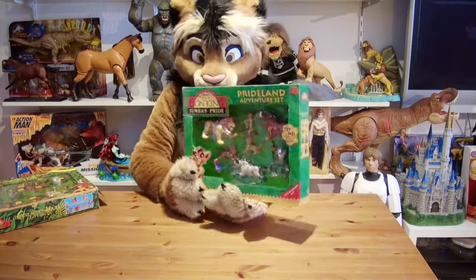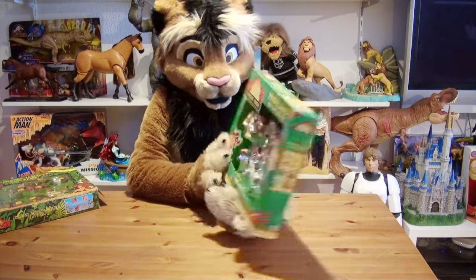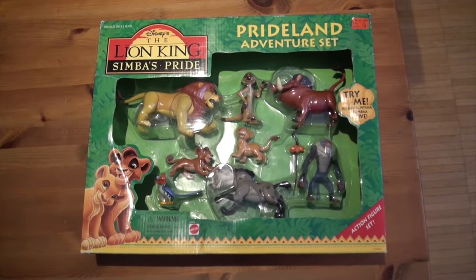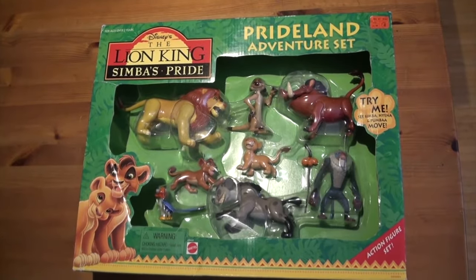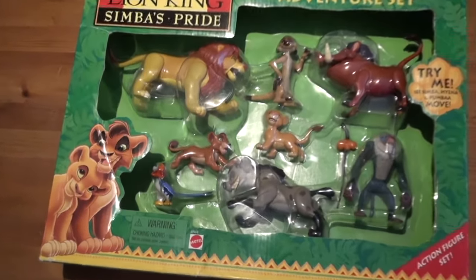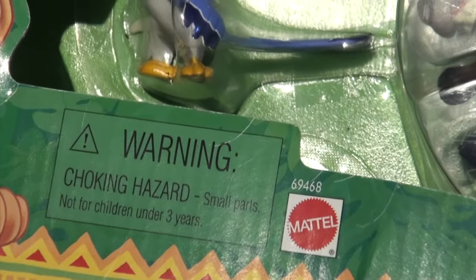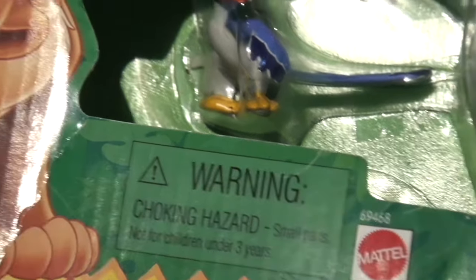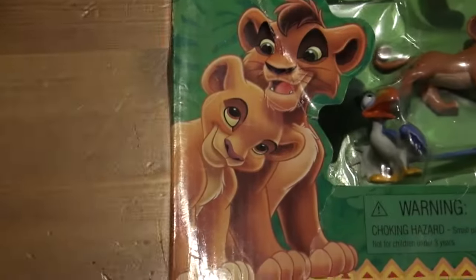Some of the figures included in the Simba's Pride set are exactly the same as in there. But first, let's look at the box. It's got the updated Lion King logo and reads Pride Land Adventure set. Down here is Mattel's item number 69468 — that's what you want to look for online when you are trying to hunt down this set.